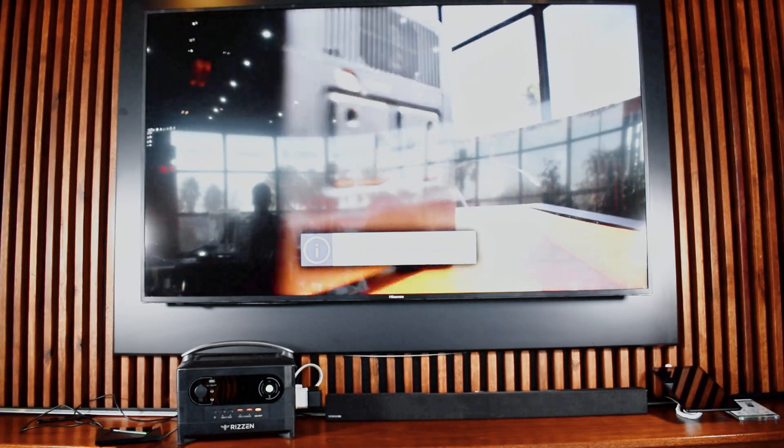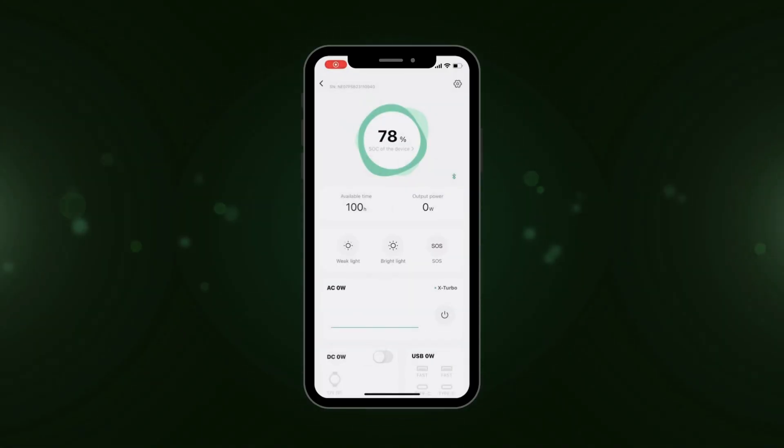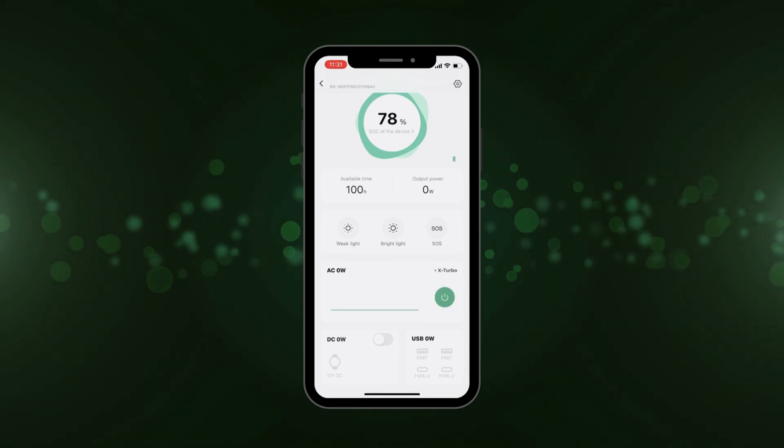And then once I'm done watching TV, I can easily boil my kettle and make some coffee. I can even control my device from the couch using the Ryzen smart app.